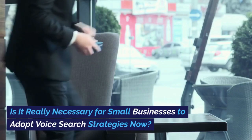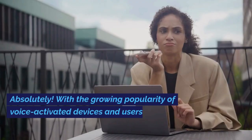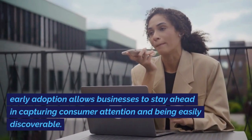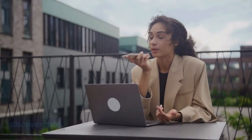Is it really necessary for small businesses to adopt voice search strategies now? Absolutely. With the growing popularity of voice-activated devices and users increasingly utilizing voice search, early adoption allows businesses to stay ahead in capturing consumer attention and being easily discoverable.